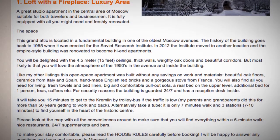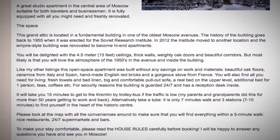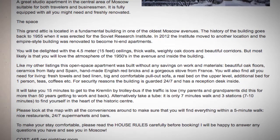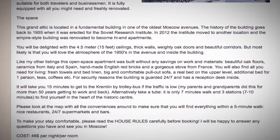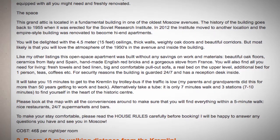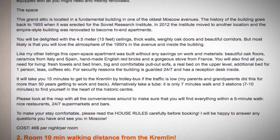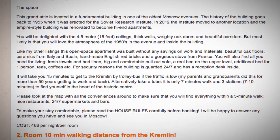It will take you 15 minutes to get to the Kremlin by trolleybus if the traffic is low — my parents and grandparents did this for more than 50 years getting to work and back. Alternatively, take the tube: it is only a 7-minute walk and 3 stations, 7 to 10 minutes to find yourself in the heart of the historic center. Please look at the map with all the conveniences around to make sure that you will find everything within a 5-minute walk.